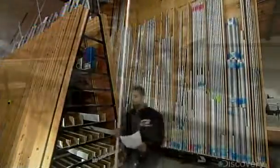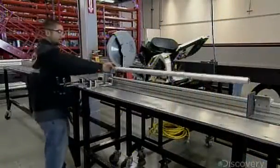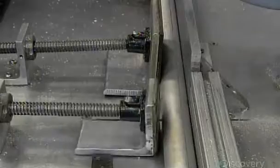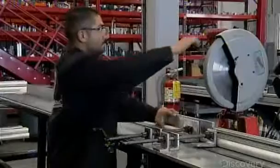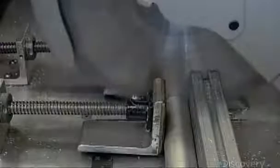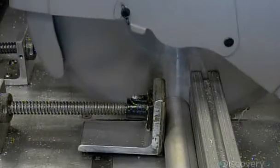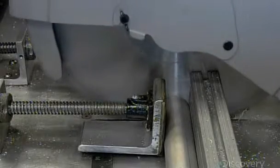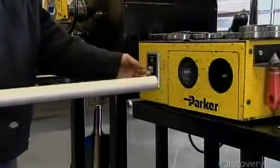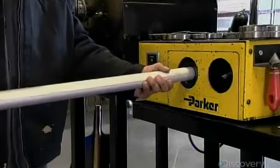These aluminum tubes are on their way to becoming a fuel line for a Boeing 737. The operator immobilizes a tube with clamps, then saws it to the length required. This leaves burrs — sharp shards — on the cut edge, so they insert the tube into a deburring machine.